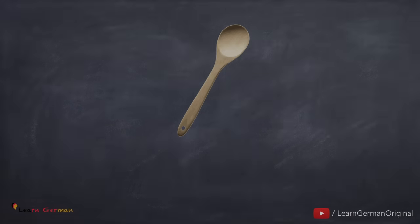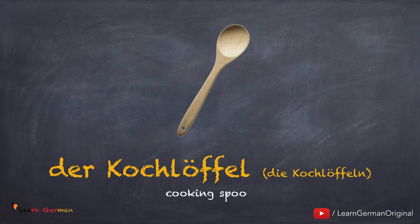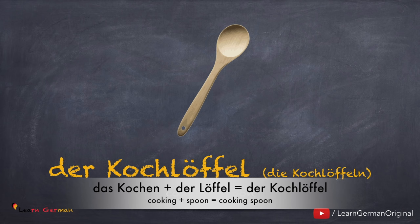The next one is also an example: der Kochlöffel, die Kochlöffel. Noch einmal: der Kochlöffel, die Kochlöffel. Here also two words have been combined to make one word: das Kochen plus der Löffel is der Kochlöffel.